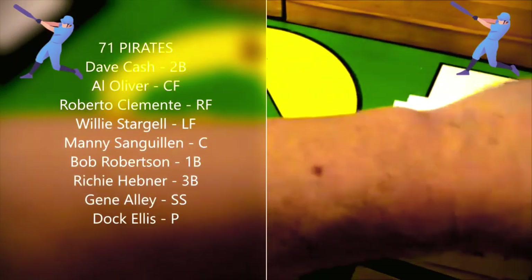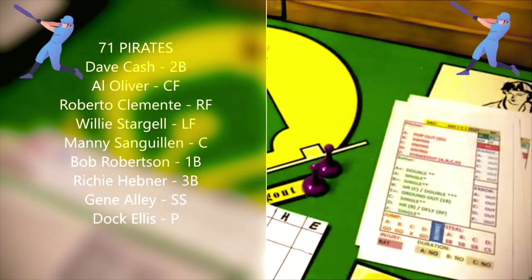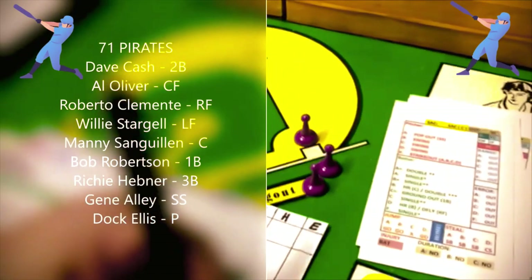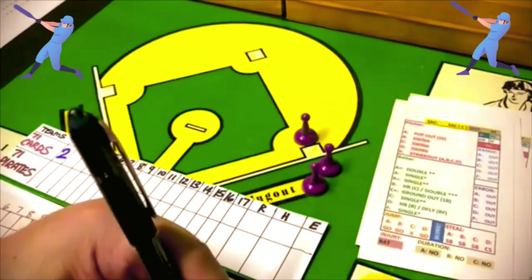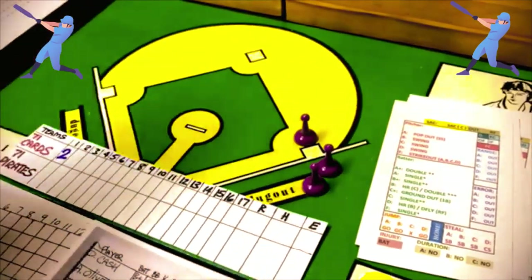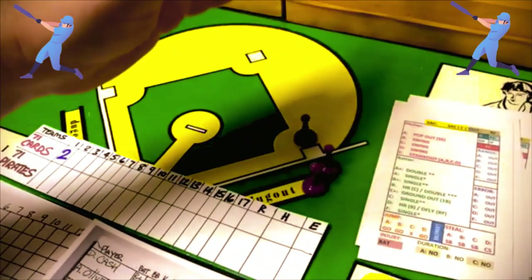Willie Stargell is the batter. A B pitcher forces a swing, and Stargell is a B-plus batter. He gets a single two asterisk, which knocks in a run and ties the game. Two good pitchers here and they've combined to allow four runs in just one inning so far — the Pirates' part of the first inning isn't even over.